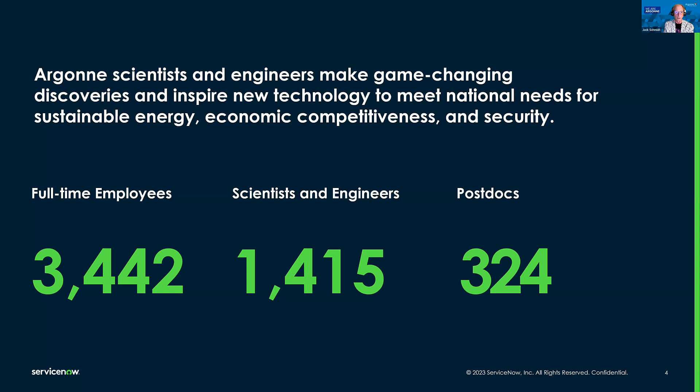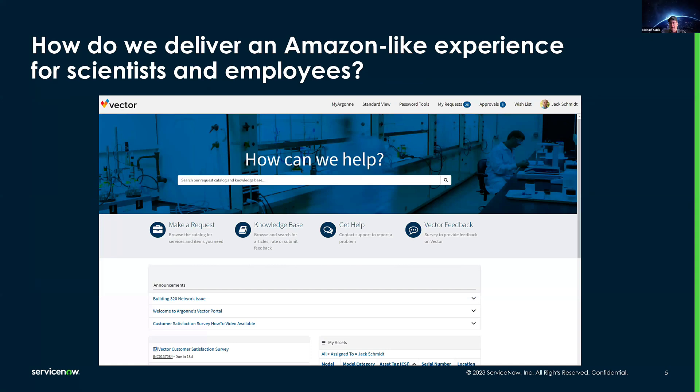Now, with more than 3,400 employees and 1,400 scientists, Lab Operations uses the ServiceNow platform to deliver offerings ranging from IT to HR to facilities and even finance. One of our early goals was to provide our customers with a service-based Amazon-like experience. Originally, we tracked incidents and changes, and our original user web interface had two items: I want something and something is broken. We call our user portal Vector. In 2021, we focused on standing up ServiceNow Service Portal and building our catalog items and how-to guides to help our scientists and employees get their job done.